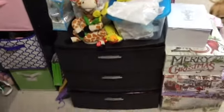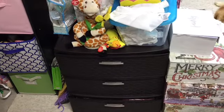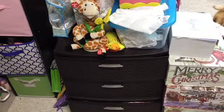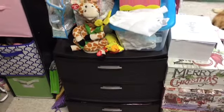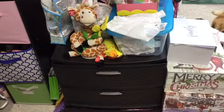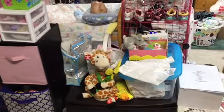I bought this organizer at Family Dollar. The bottom section is Tegan and Tayla's clothes, the second one is Bella and her twin's clothes, and then the top one is Tanner's. Then I have some diapers over there.